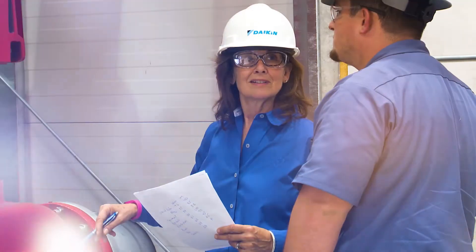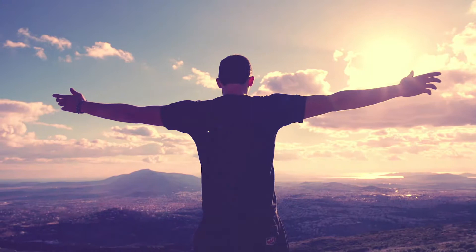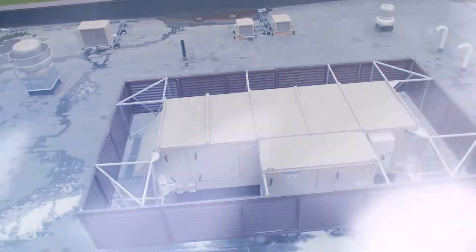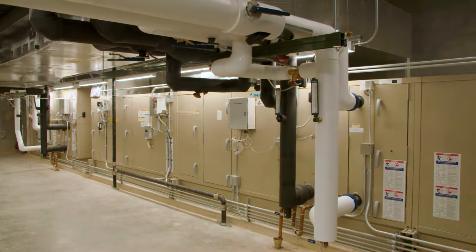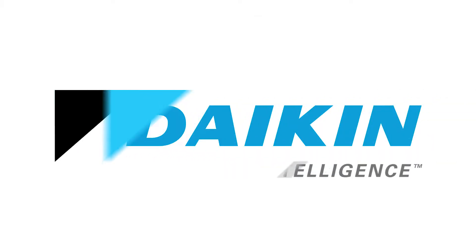If you can dream it, we can make it. Your space is unique, your needs are diverse, and your options are limitless. Step away from impossible and into a world of possibilities. The Vision and Skyline semi-custom air handlers, making your HVAC solution possible. That's air intelligence. That's Daikin.